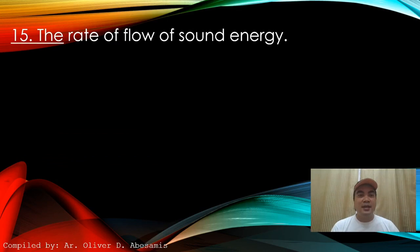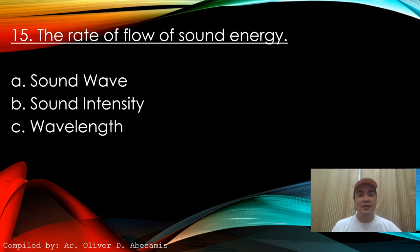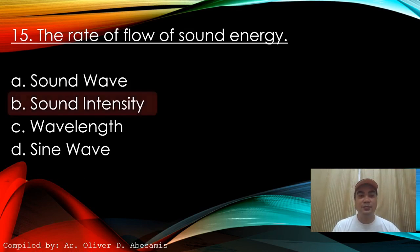Next: The rate of flow of sound energy. A. Sound wave. B. Sound intensity. C. Wavelength. D. Sine wave. Answer: B. Sound intensity.